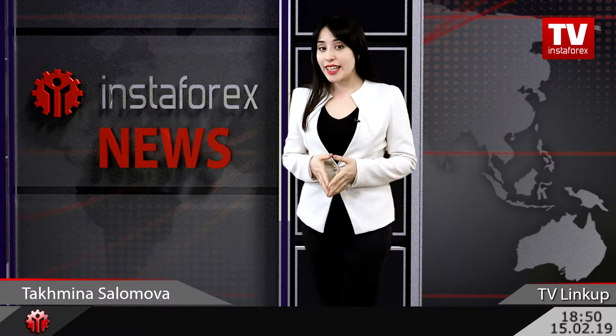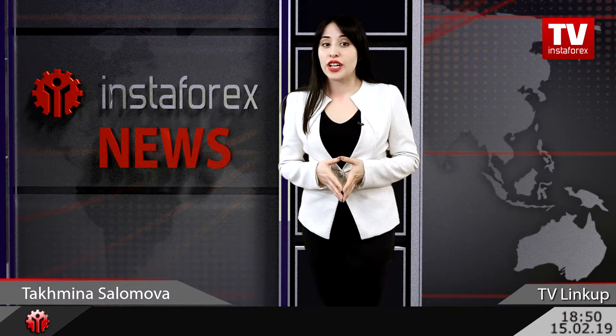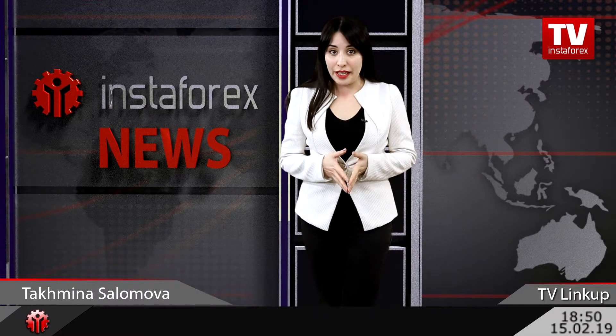Hello, Dutch traders! Welcome to InstaForex TV channel! You are watching a weekly link up with me, Tahmina Solomova. We will discuss the ongoing situation on Forex with technical analyst Petr Ikimovic and further moves of popular currency pairs.